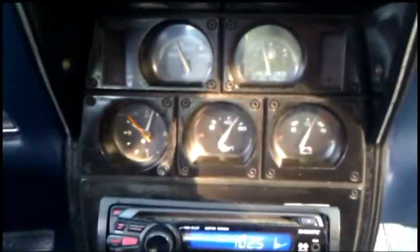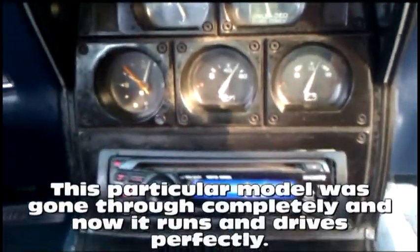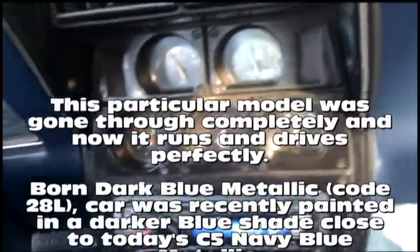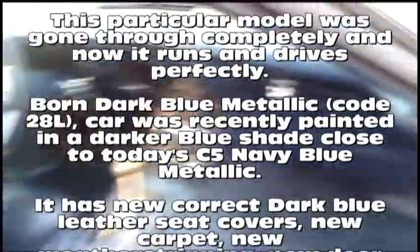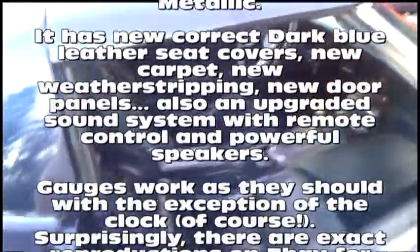Wonderful oil pressure, gauges work — temperature, fuel gauge, oil pressure, alternator. Of course, clock doesn't work, but how many do? Great interior, wonderful paint.